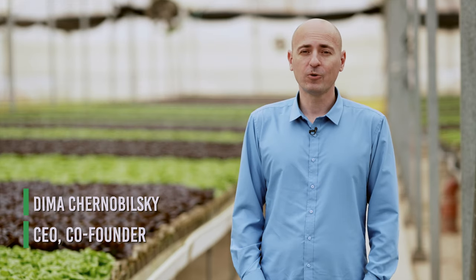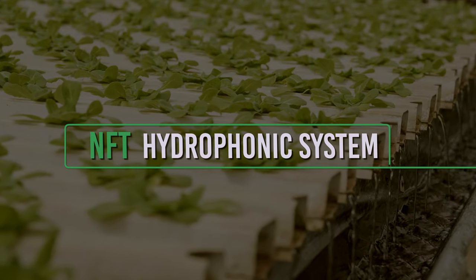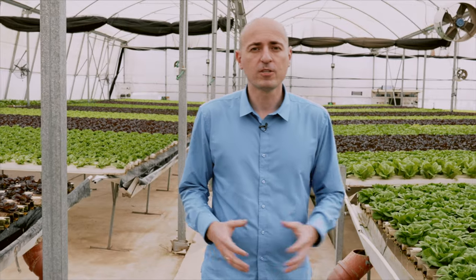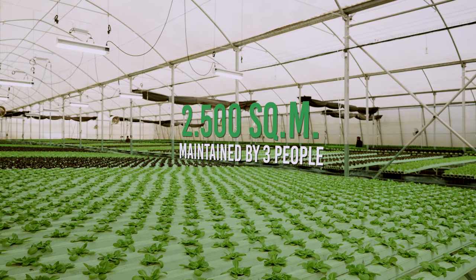Welcome to Grow Director Greenhouse, where we are growing lettuce in an NFT hydroponic system. At this farm there are 50,000 lettuces growing in an area of 2,500 square meters, and the entire area is maintained by only three people.